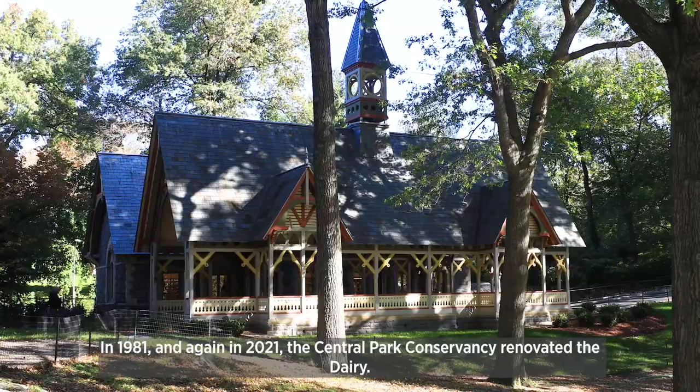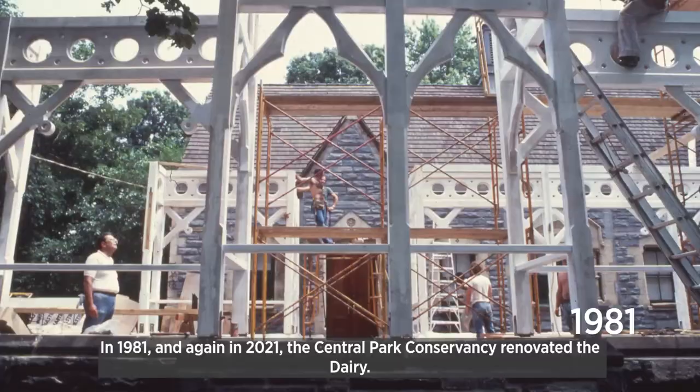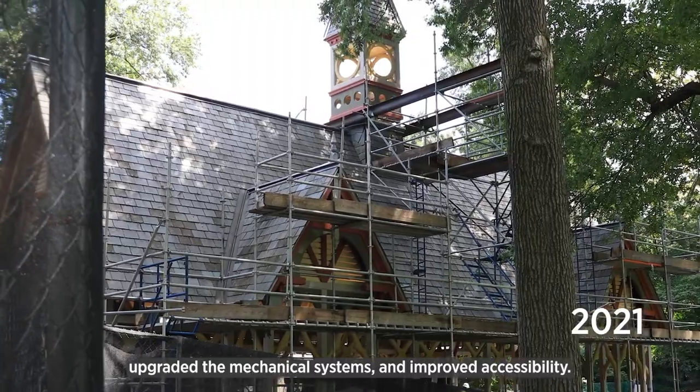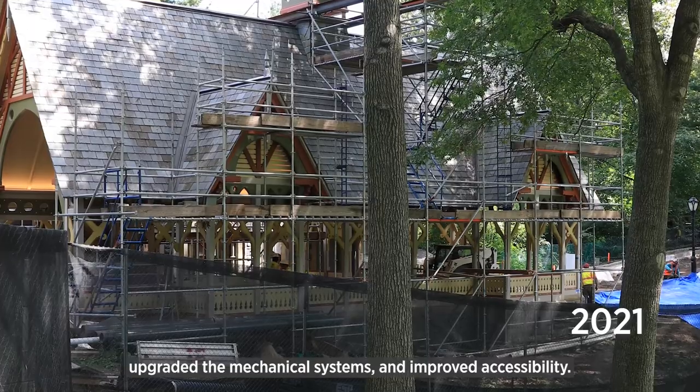In 1981 and again in 2021, the Central Park Conservancy renovated the dairy. We rebuilt the loggia, waterproofed the roof, upgraded the mechanical systems, and improved accessibility.